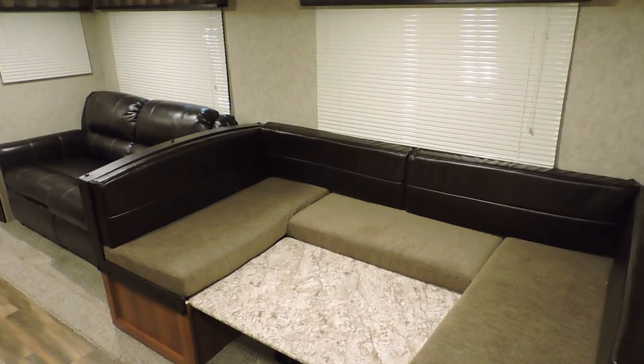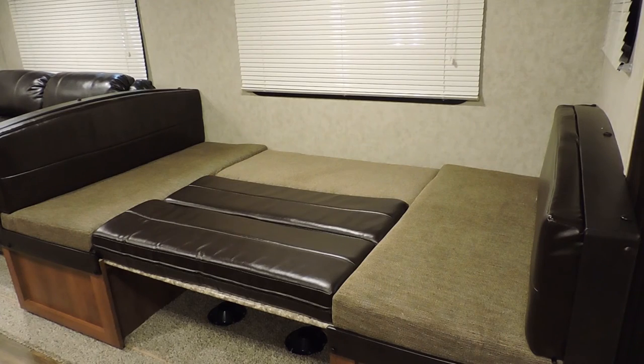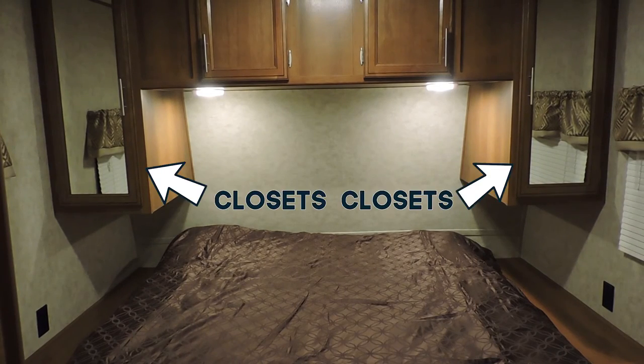Back to the inside — the U-shaped dinette right by the sofa and across from the kitchen seats a whole family and can even sleep one of them. You can sleep one on the high-to-bed sofa, another one on the dinette, and of course two more in the main bedroom that also has closets on each side.